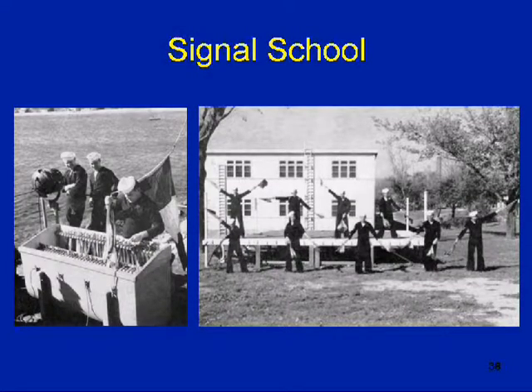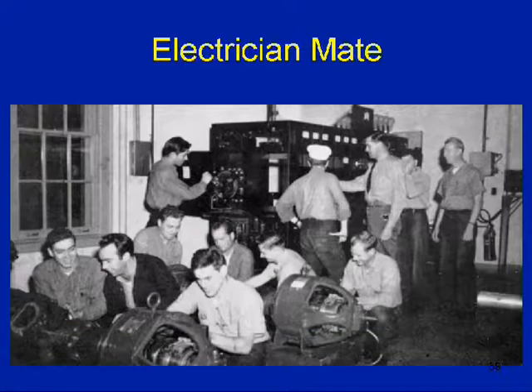Signal schools — today we have phones and lasers, but back then it was done with flags. You see the box on the left with the different flags. They would teach sailors for two to three weeks on signals so they could pass messages between ships. Electrician mate — on every ship, electronics is extremely important. Look at some of the old equipment there. The machine at the lower left is probably now the size of a little tablet or a mouse.